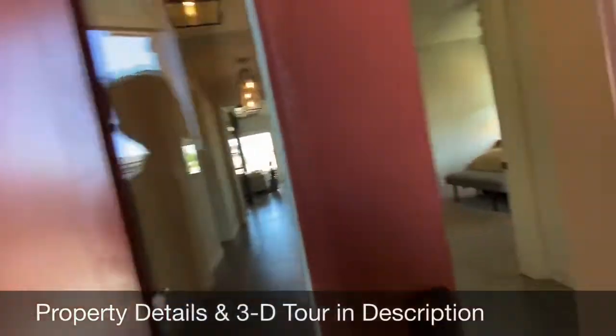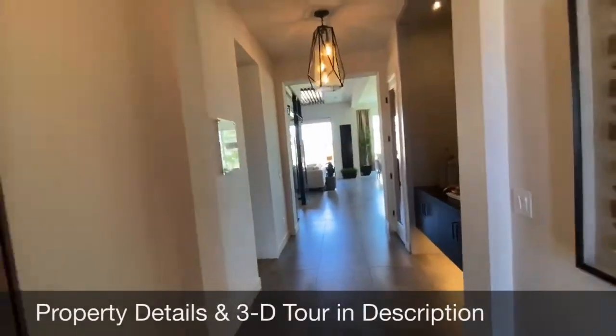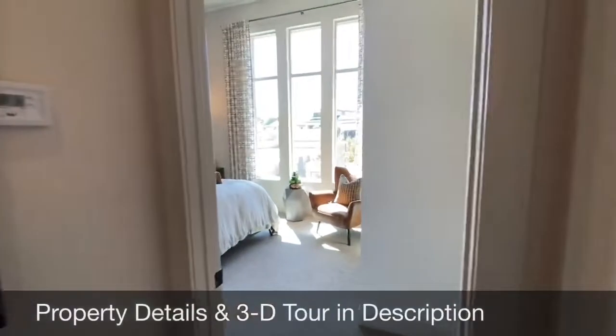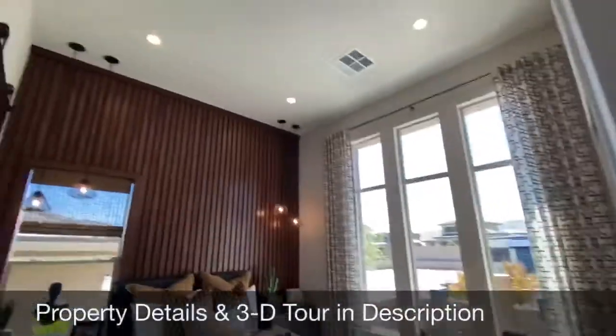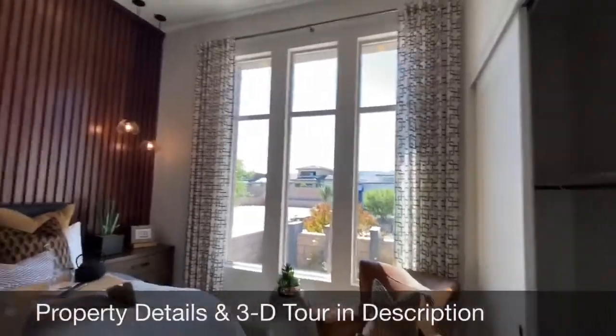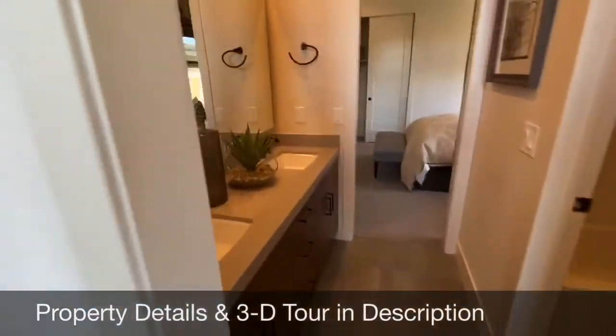First of all, we're greeted with a nine-foot door and then a hallway with 12-foot ceilings — or maybe 10. Lots of light in this front room, and then we have a Jack and Jill bathroom.